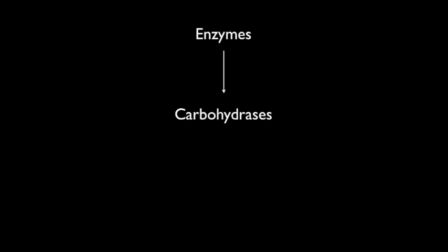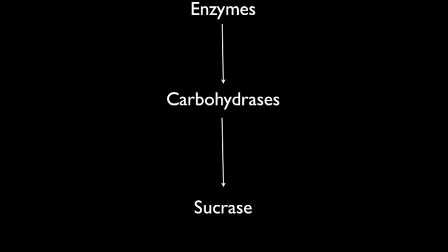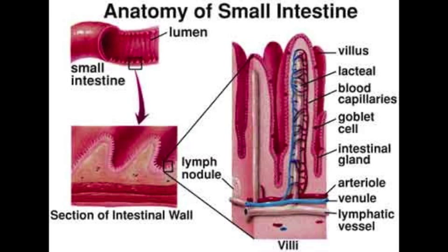An enzyme is a catalyst that speeds up different processes by binding to a substrate. A specific group of enzymes called carbohydrases aid in the hydrolysis of carbohydrates. One carbohydrase called sucrase is located in the digestive system, more specifically the microvilli of the small intestine.